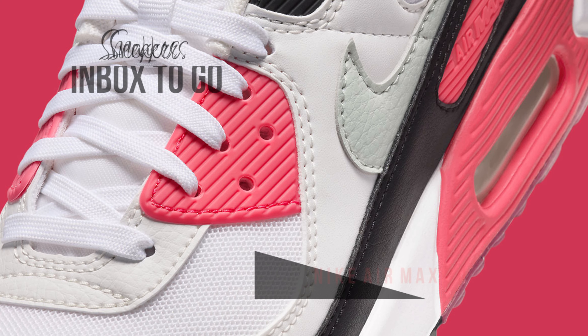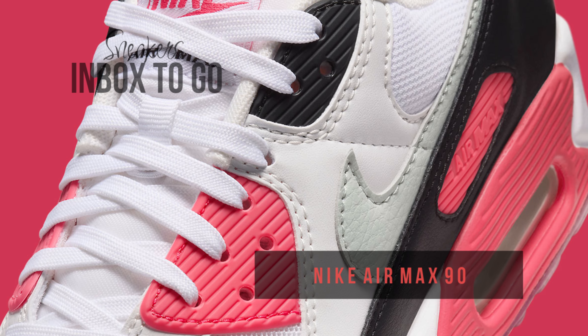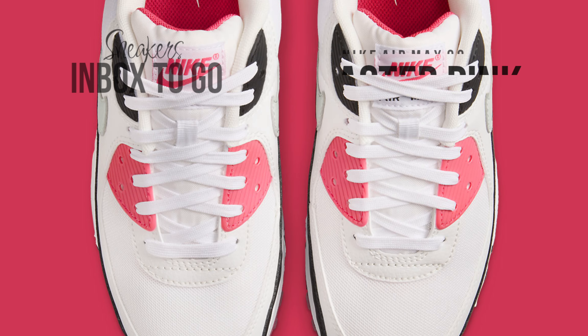A special place in the hearts of sneakerheads everywhere is reserved for the ubiquitous Nike Air Max 90. It is a sought-after option because of its ageless appeal and rich history.